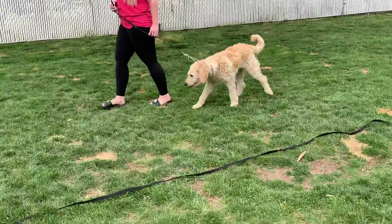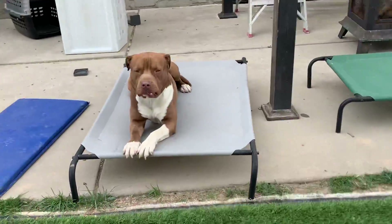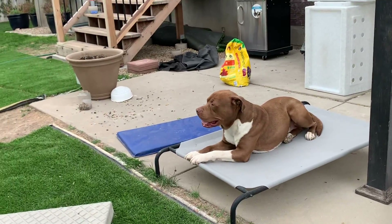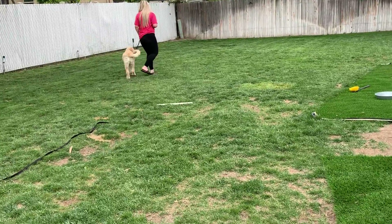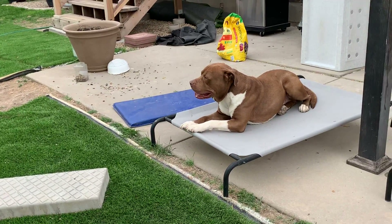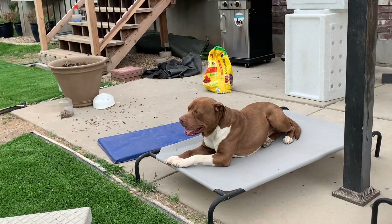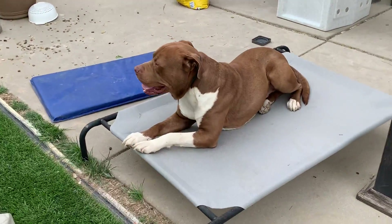We've got another dog out here working on some heeling. I'm giving Petey a little bit of distraction — he's only been here three days. I want him to understand that even though there's another dog out here, he's still not allowed to get distracted or go after that dog, whether it's out of wanting to say hi, being nervous, or anything like that. He's just going to stay on this place bed and observe.